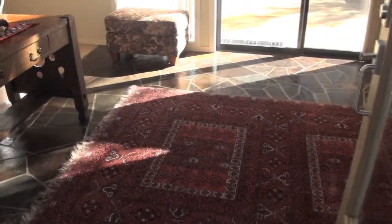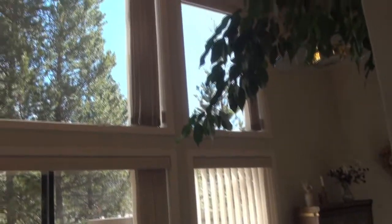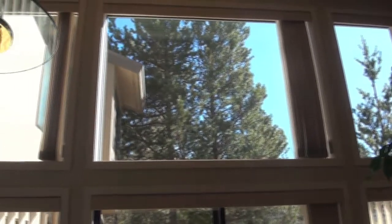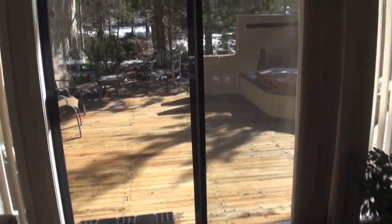Upon entering this home, we're greeted with slate tile floors. This home has beautiful light inside, with lots of east, south, and west windows, as well as sliding glass doors out to the back deck.